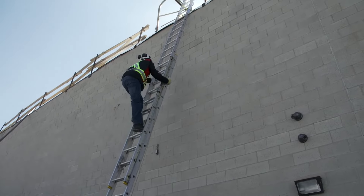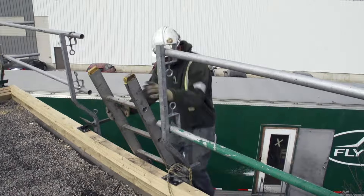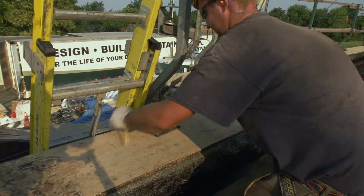As a roofer, you will need to be comfortable working at heights and climbing ladders. Your safety orientation will cover the safest techniques for climbing up and down ladders, how to set them up, and how to secure them.